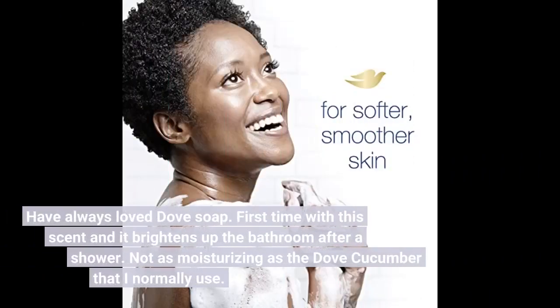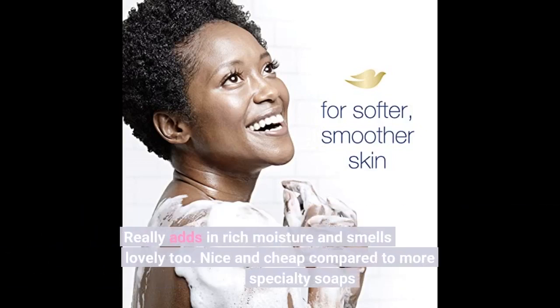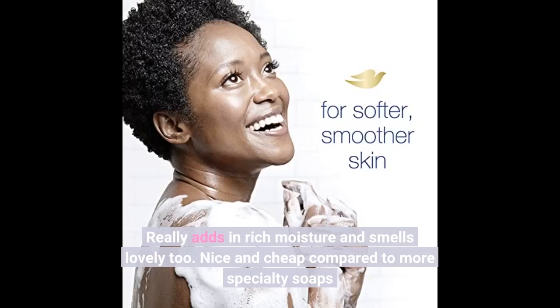Have always loved Dove soap. First time with this scent and it brightens up the bathroom after a shower. Not as moisturizing as the Dove cucumber that I normally use. Really adds in rich moisture and smells lovely too. Nice and cheap compared to more specialty soaps.